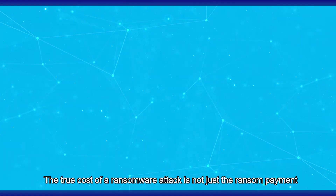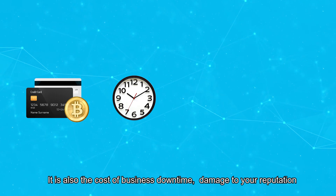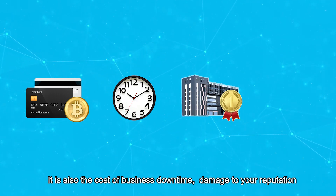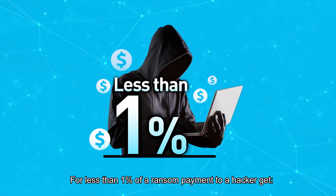The true cost of a ransomware attack is not just a ransom payment. It is also the cost of business downtime, damage to your reputation and customer goodwill. For less than 1% of a ransom payment to a hacker.